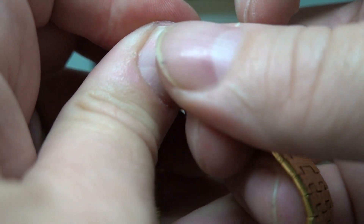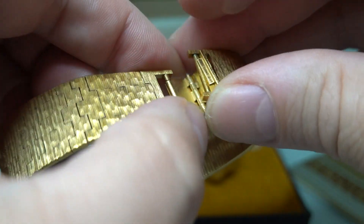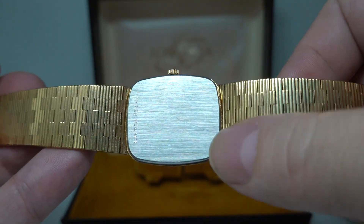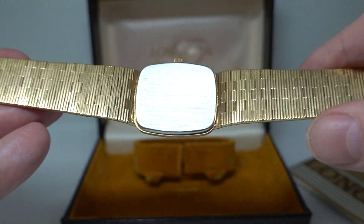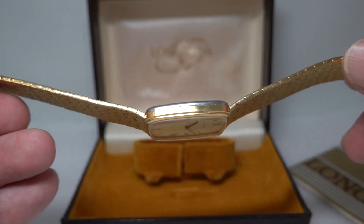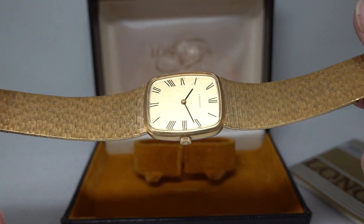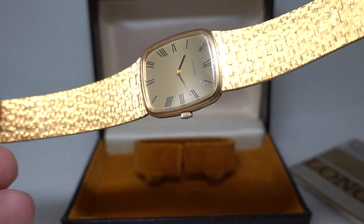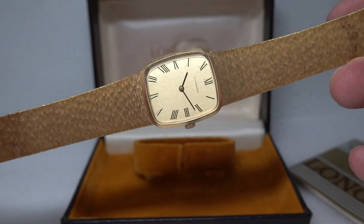It is just in superb condition. There's a slight little tool mark on the back — it's a manual wind movement, not a quartz. Nothing wrong with quartz, but people tend to prefer the manual wind ones. The dial has a little patina of age but nothing terrible. Nice slim movement, two hands only — absolutely fantastic dress watch.